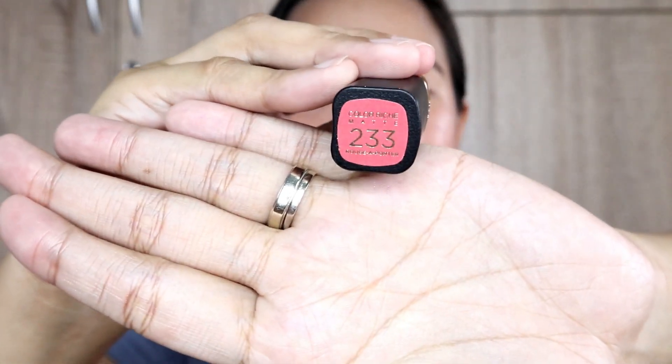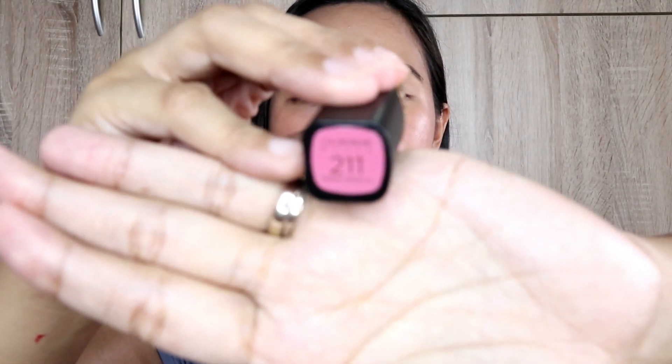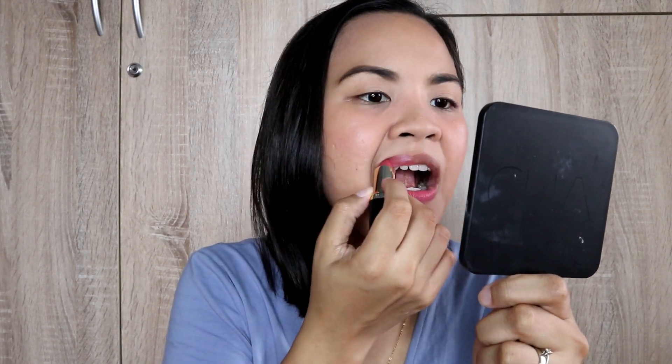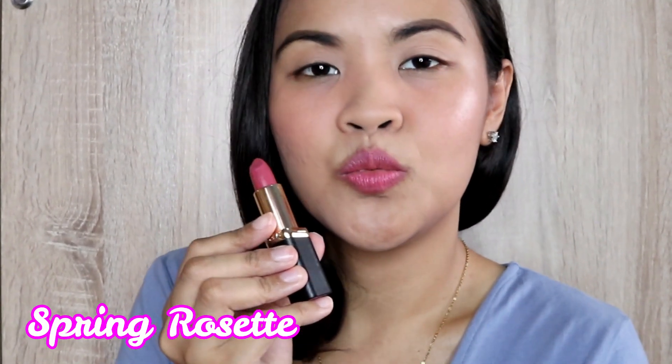The next shade I'll be using is Spring Reset, 211. And the last shade I have is Pure Rogue, number 266.